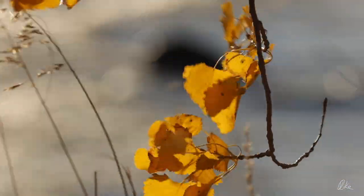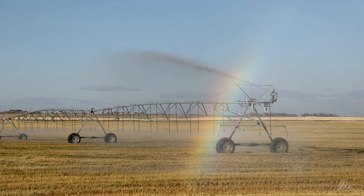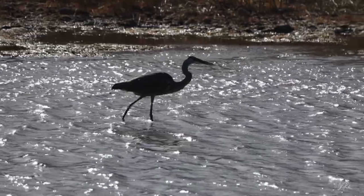I'd headed south because, well, I woke up early and just decided to head south. I rolled south through farm country to Lethbridge and stopped here in the Old Man River Valley, where I watched this heron hunting.